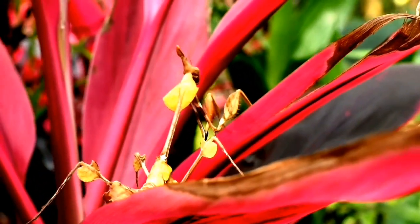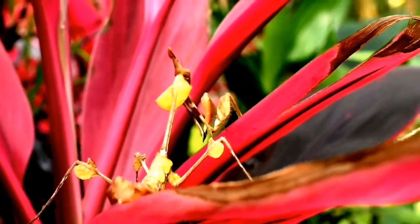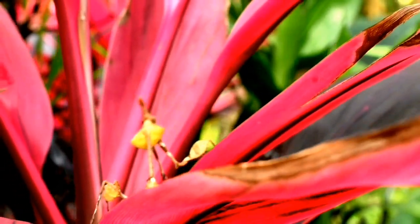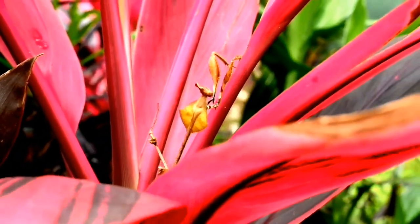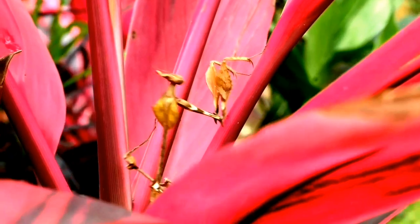Mantids can turn their heads a full 180 degrees. The fact is, female mantids sometimes eat their own mates, surprisingly.